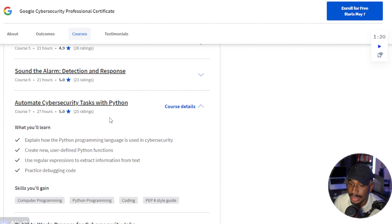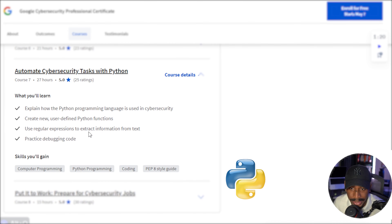I also really like that they include an actual course for Python. This one is 27 hours, and Python is definitely one of the most underrated skills that can really help you build a very strong career in cybersecurity. This course covers how to use Python for various things, but is geared towards automating cybersecurity tasks.